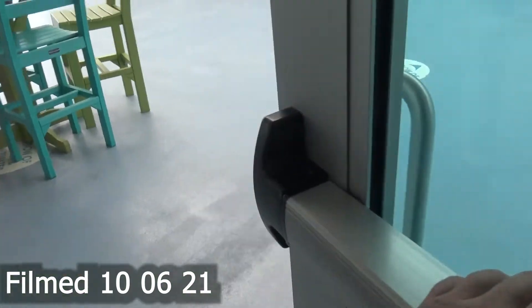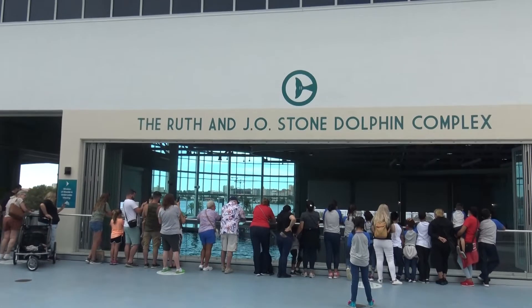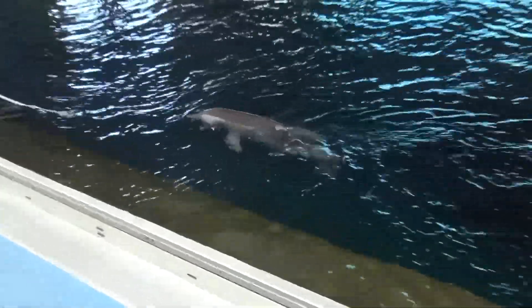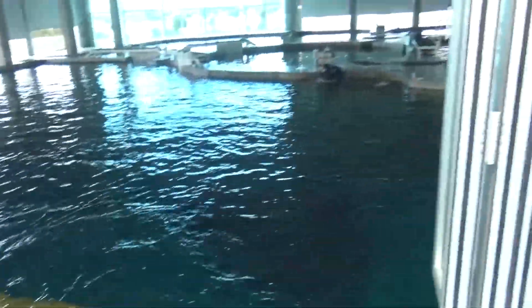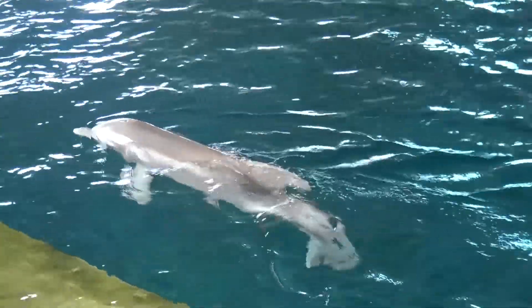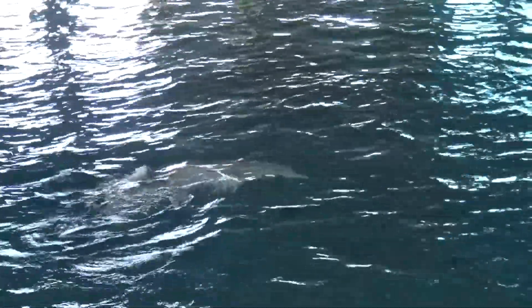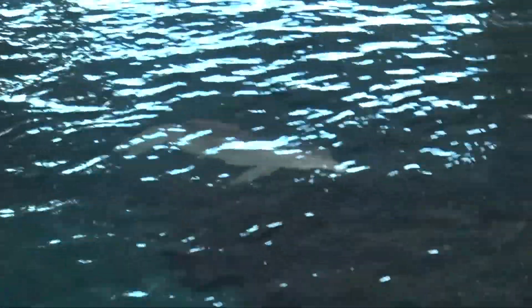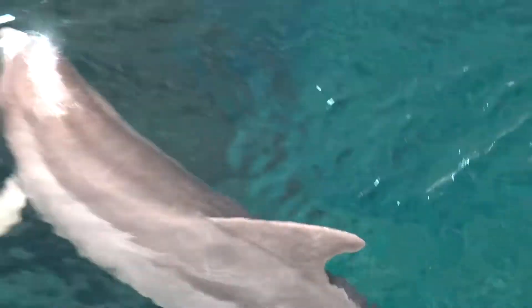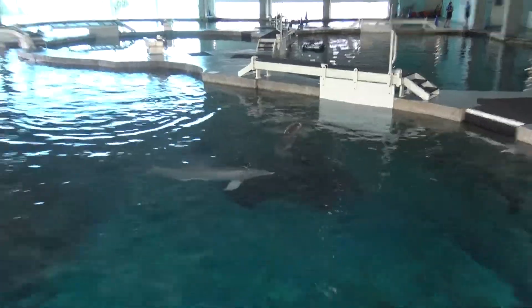Here we go, right to it. The Ruth and J.O. Stone Dolphin Complex. There she is. There's Winter. You can see where the missing tail is. And what's cool is if you haven't seen the film, they actually made a prosthetic tail for this dolphin.